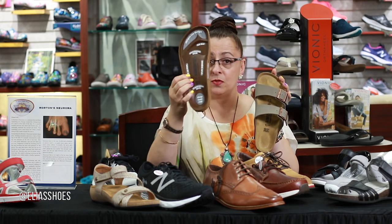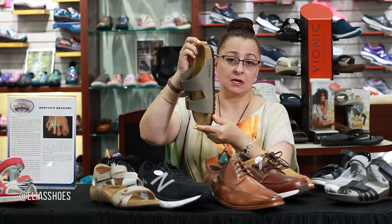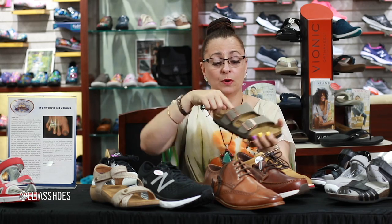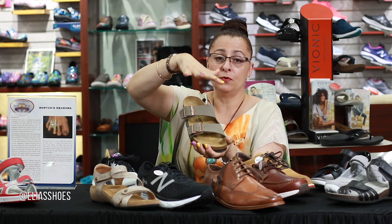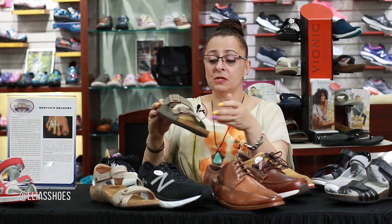Here at Elias Shoes we do carry Birkenstocks. This is what's inside the Birkenstock, and that's why they're so comfortable — it supports your foot with the heel cup, arch support, and also in the middle section so your foot can be in proper alignment. The other nice thing about Birkenstocks is that if you need a little extra width, we can open it up to accommodate extra volume in your foot.